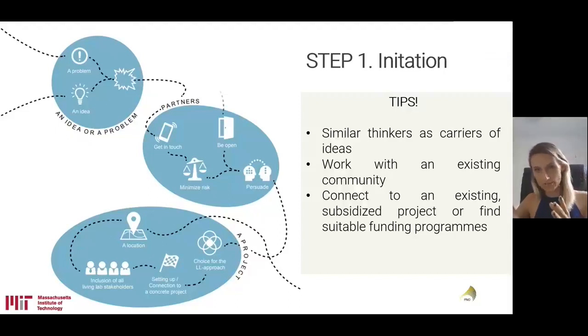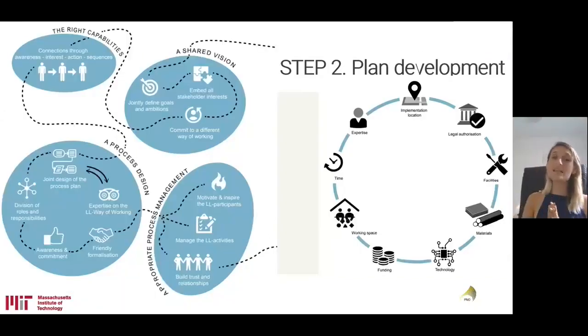After determining the topic of the living lab and finding willing partners, it's necessary to translate the abstract idea into a concrete project in which all interested partners can participate and constructively work on the problem. Moving to the second phase — the plan of development — a stage comes into play where the direction of the development of the product as well as the processes are determined. A living lab approach implies that not only the first phase, but also the plan and development, is done through a co-creation phase, jointly with all of the stakeholders involved.